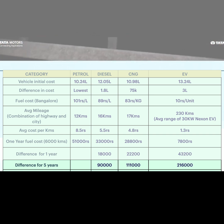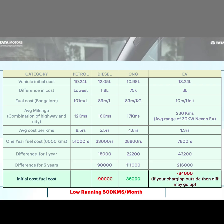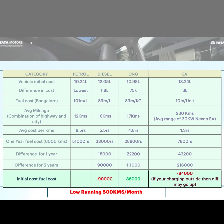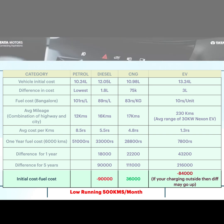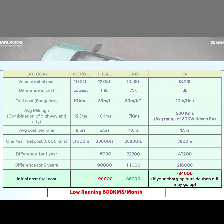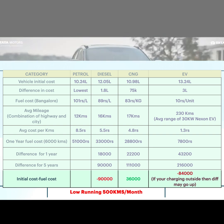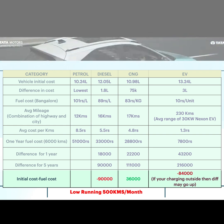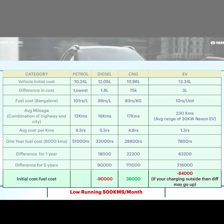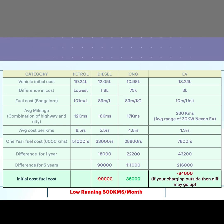But we also need to consider the initial cost difference. The diesel car has an initial cost difference of about 1,80,000 rupees more than petrol. Over 5 years, diesel saves 90,000 rupees in fuel. CNG saves 1,11,000 rupees in fuel, but the initial cost difference is 75,000 rupees, so net savings is 36,000 rupees. For EV, it saves 2,16,000 rupees in fuel over 5 years, but the initial cost difference is about 3,00,000 rupees, leaving a difference of around 84,000 rupees.